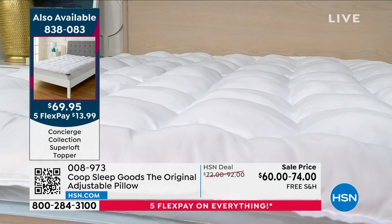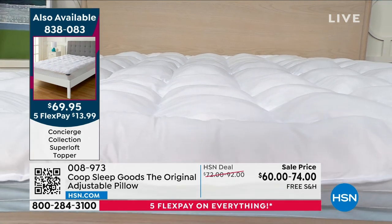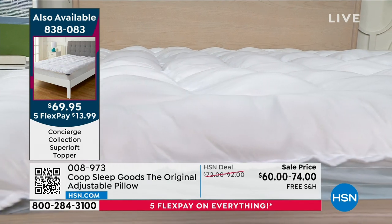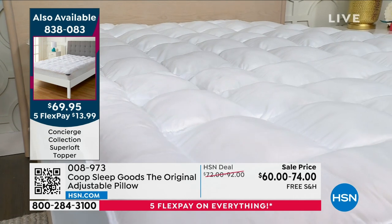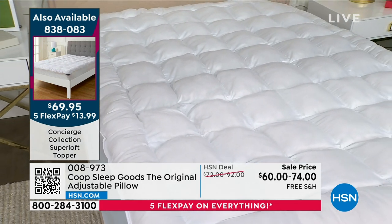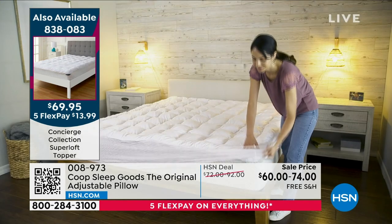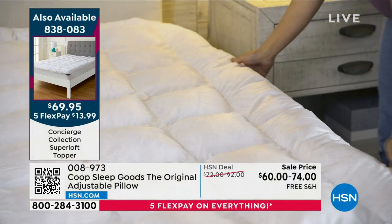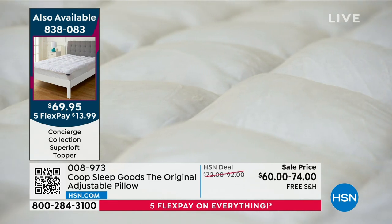We've never had 24 ounces per square yard, and you can throw this in the wash and in the dryer. It retails for up to $160, but it's $69.95 no matter the size — California King, King, Queen, Full, Twin, or Twin XL. Queen is out-selling everything three to one. It's only $13.99 to get it home, and it's like a buy-one-get-one mattress topper.